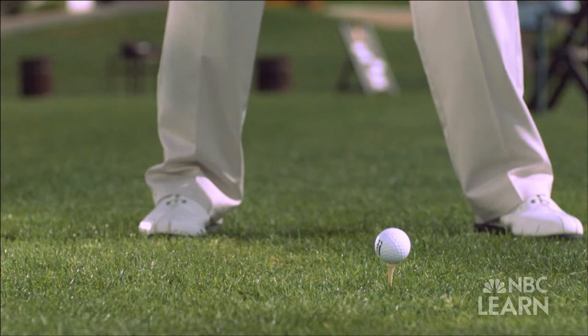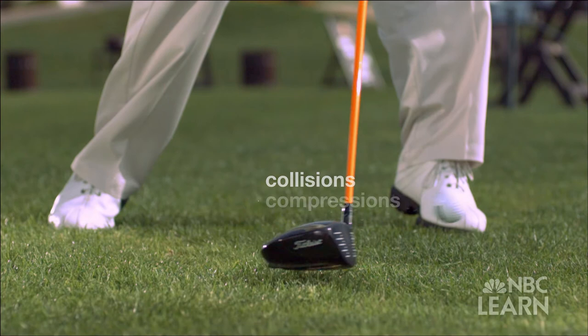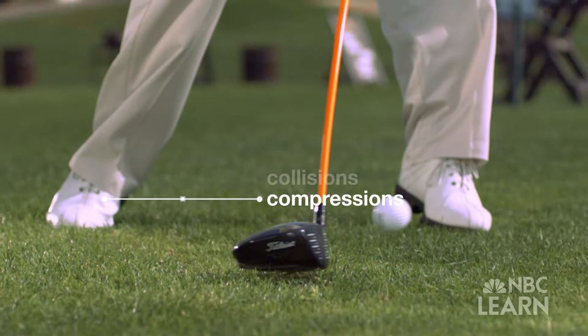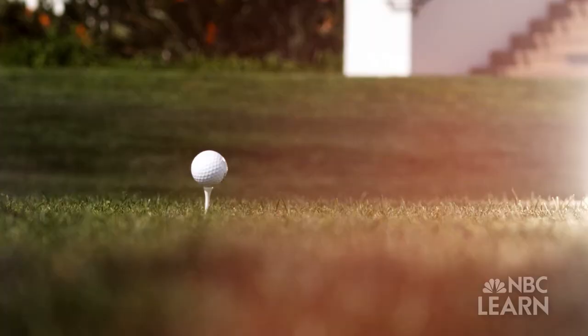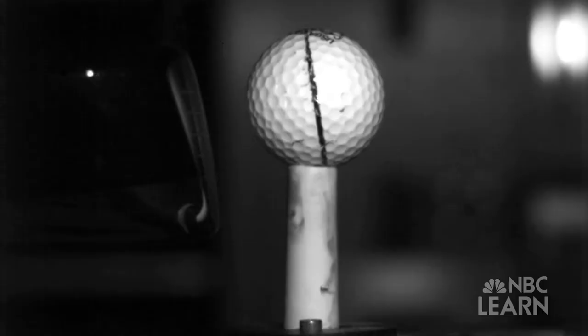A collision happens when two objects come into contact with one another — in this case when the club head strikes the ball. Compression occurs in the 500 microseconds that the driver is in contact with the ball, an impact that causes the ball and the club head to compress, especially the ball, which deforms like a coiled spring. When the driver hits the golf ball, there could be two or three thousand pounds of force between the two. When you put three thousand pounds of force on a golf ball, it can only do one thing and that's deform.